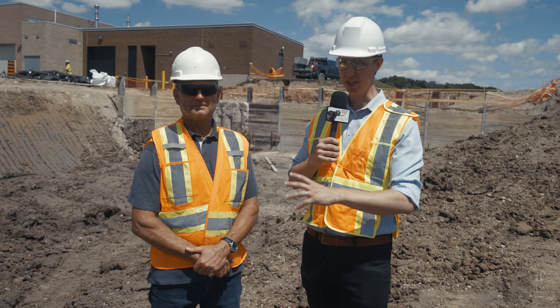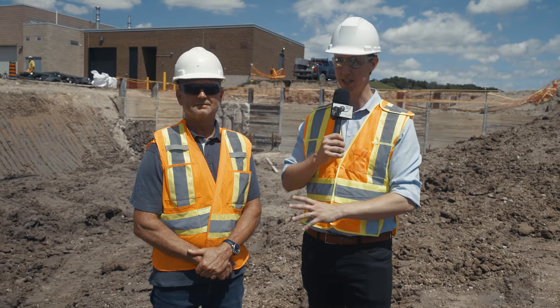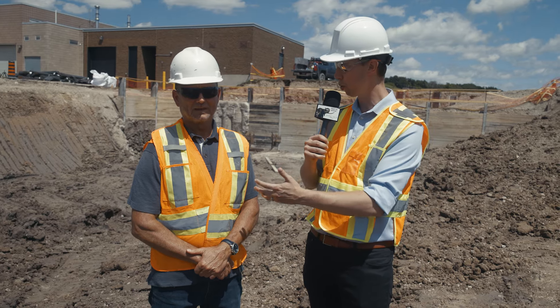Today we're in an excavation near the existing water storage station in St. Thomas. I'm joined by Rob. Rob, introduce yourself — tell us who you work for and what you do.